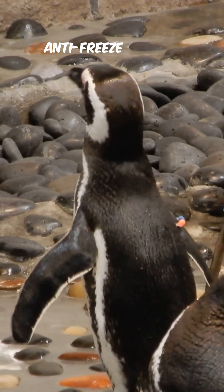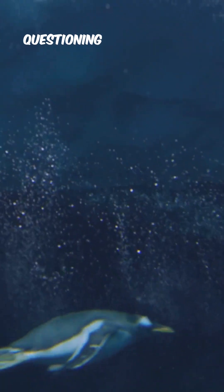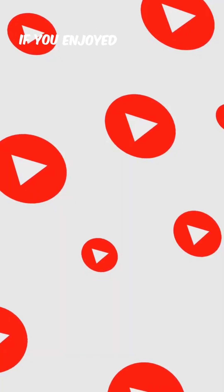Add their thick scaly skin and rough pads, which reduce direct contact with the ice, and you've got a perfect anti-freeze system. So while humans would last about 10 seconds before questioning all their life choices, penguins are out there casually hanging around in Antarctica like it's a beach day.